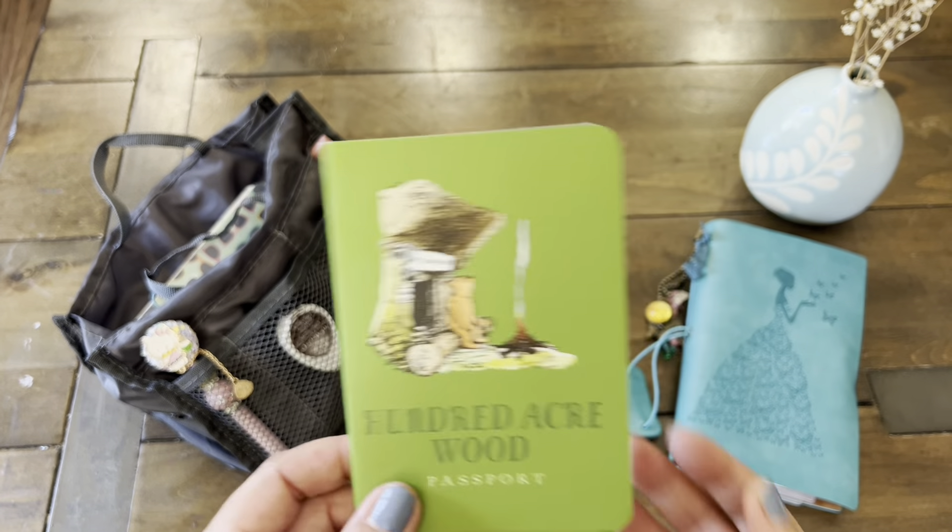That is it, guys! Look at how much this little bag organizer held — and that's what I usually carry when I am journaling on the go. Let me know down below if you do the same or if you carry different items in your journal pouch. Thanks again for watching. Join me next time and I'll show you what's in my weekend bag. Bye!